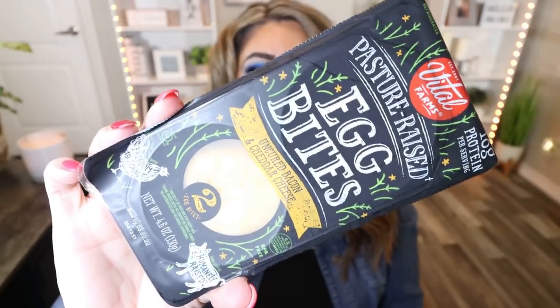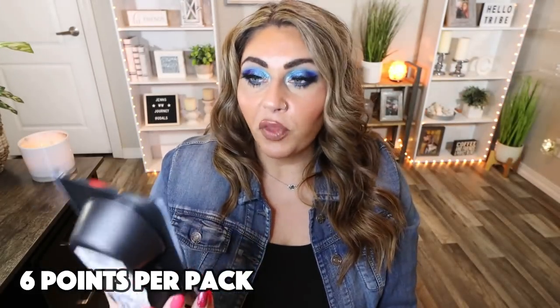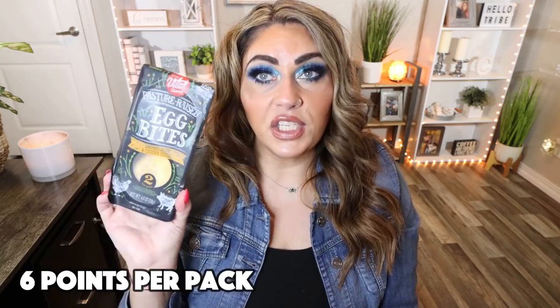This is another food product I've really been loving. These are from the brand Vital Farms — the pasture-raised egg bites in uncured bacon and cheddar cheese. These rival the Starbucks egg bites. Sometimes I only eat one, sometimes both. It's a great breakfast — on the go, easy, portable. You throw it in your microwave and take it with you. I found these at my local health food store, but I've heard you can sometimes find them in regular grocery stores as well.